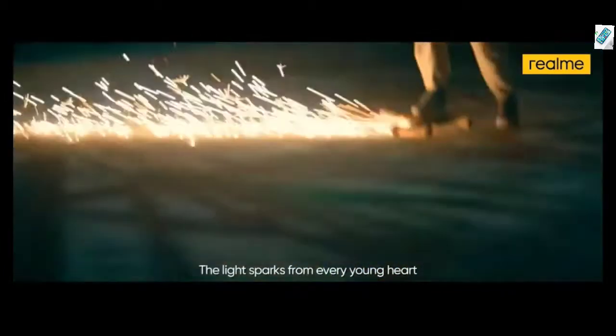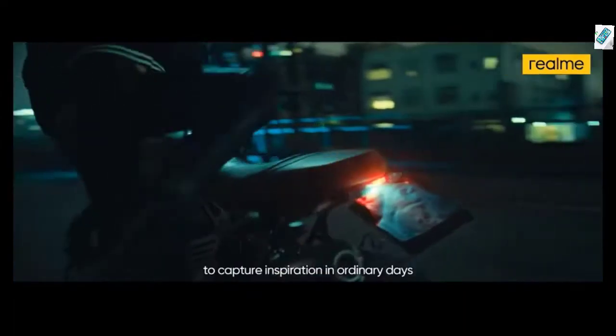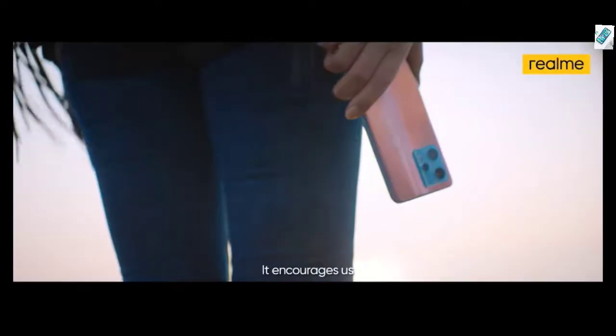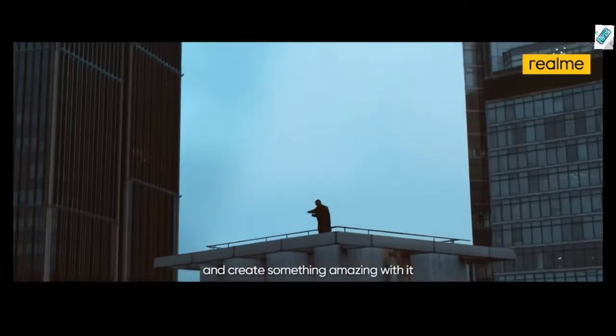The light sparks from every young heart. It leads us to capture inspiration in ordinary days. It encourages us to seize the colours of sunrises after the darkest hours and create something amazing with it.